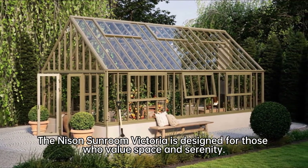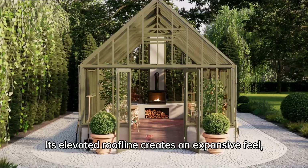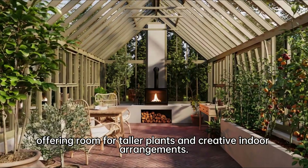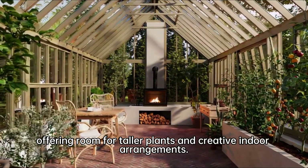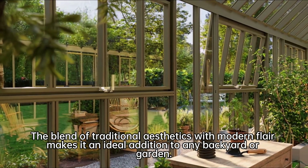The Nice and Sunroom Victoria is designed for those who value space and serenity. Its elevated roofline creates an expansive feel, offering room for taller plants and creative indoor arrangements. The blend of traditional aesthetics with modern flair makes it